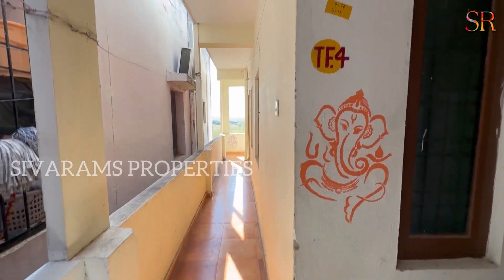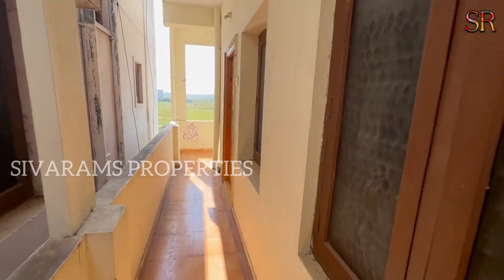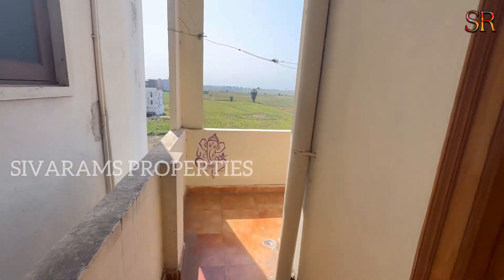Hi friends, I am Shivaram and welcome back. This property is in a beautiful place in SKL Kalani. This is a double bedroom flat. We have the complete contact details on the screen.